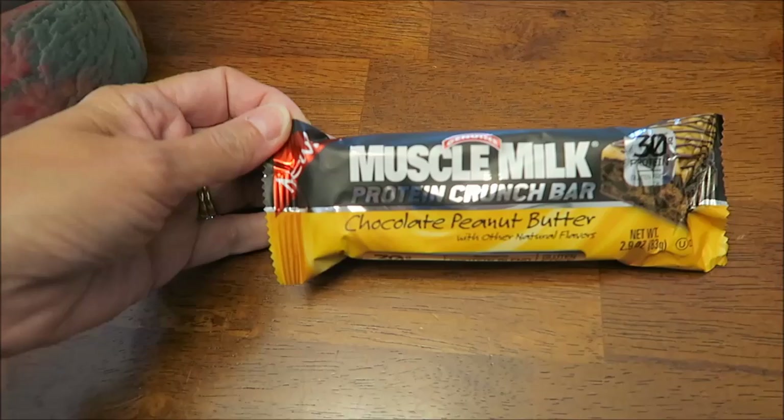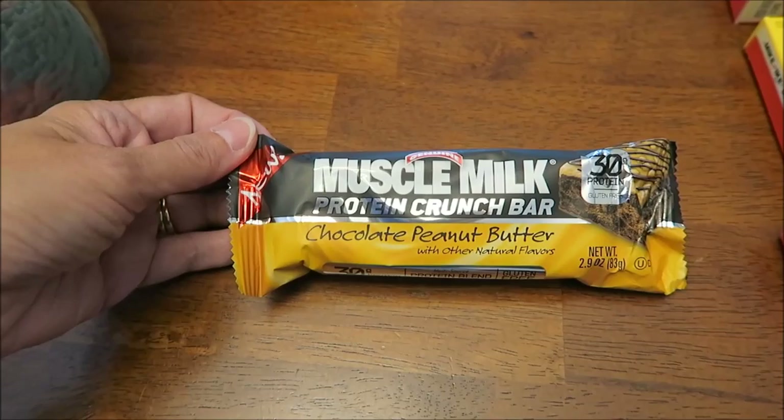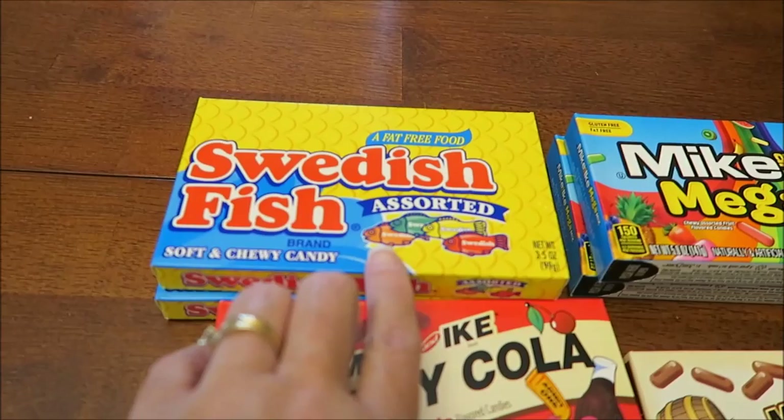At Rite Aid I bought a Muscle Milk bar — it's a chocolate peanut butter bar. Someone a while back wanted me to try one. Kevin pointed it out because I hadn't seen one until today; you don't really see these around here.